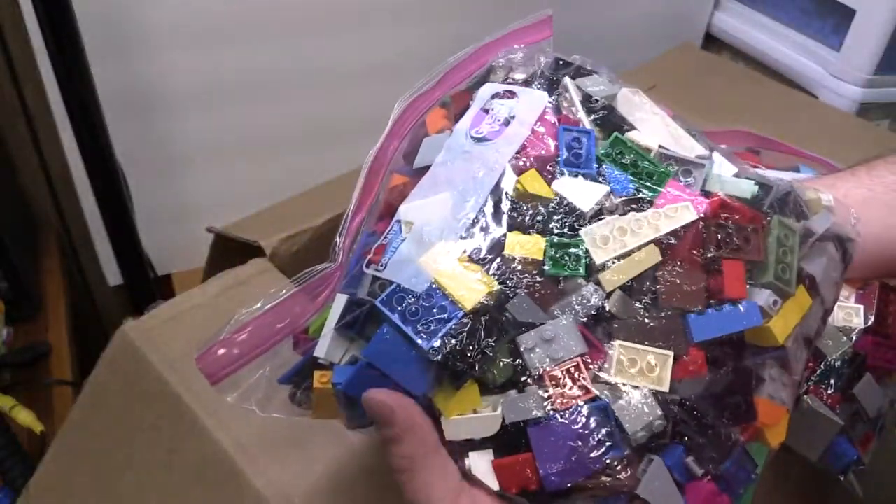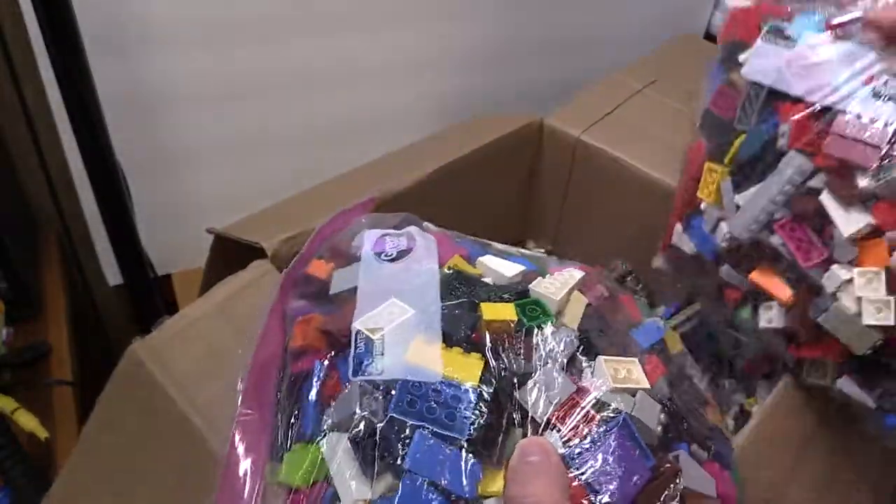Looks like more snot pieces, a giant bag of sloped bricks — all kinds — and we got a second gallon-size bag full of them as well, so that'll be awesome.